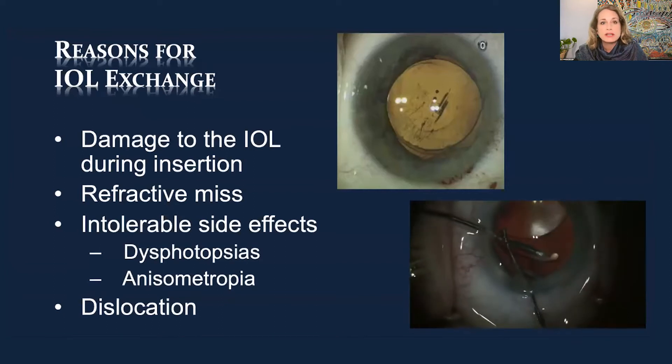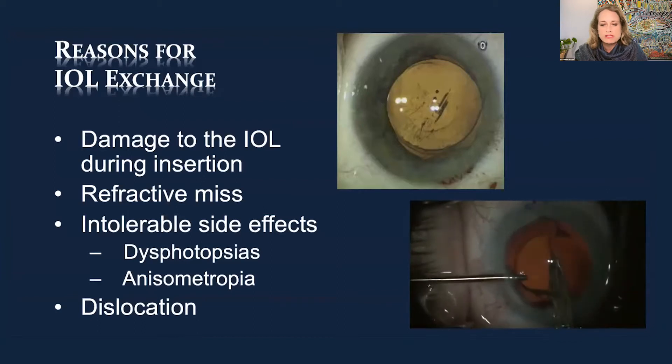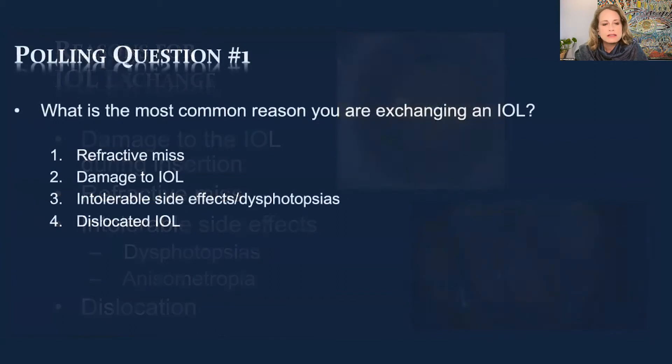Dysphotopsia — positive or negative — anisometropia, and dislocation, which has become a bigger and bigger issue. There's a significant role for that with eye rubbing. We'll have a polling question for the audience: what is the most common reason you're exchanging an IOL? Is it for refractive error, damage to the IOL, intolerable side effects, dysphotopsias, or a dislocated IOL either in the bag or the IOL itself?